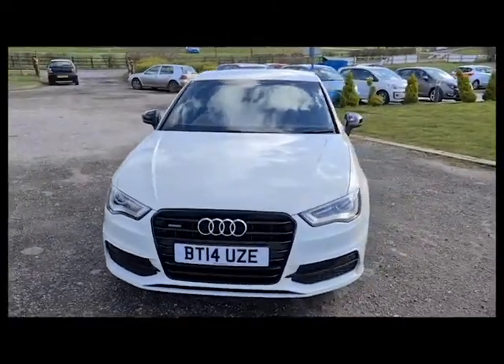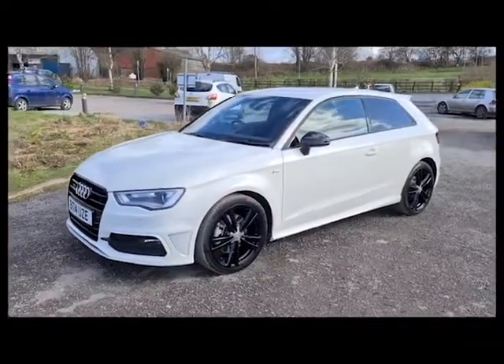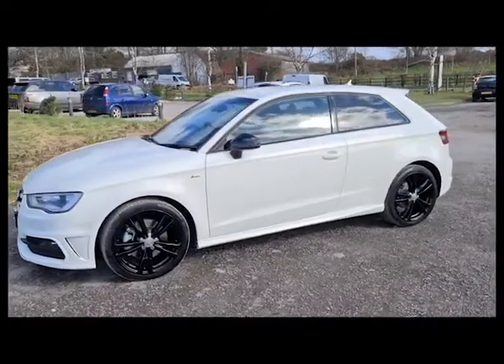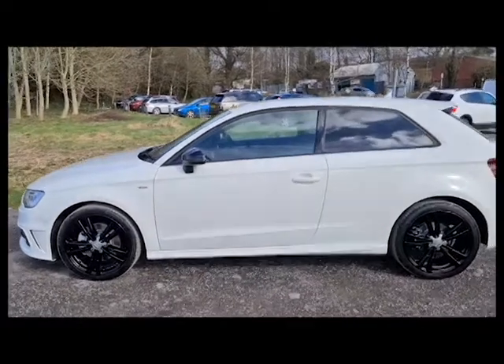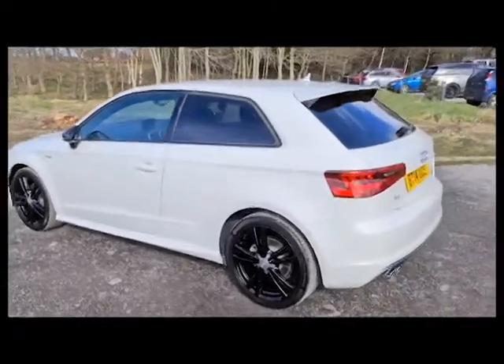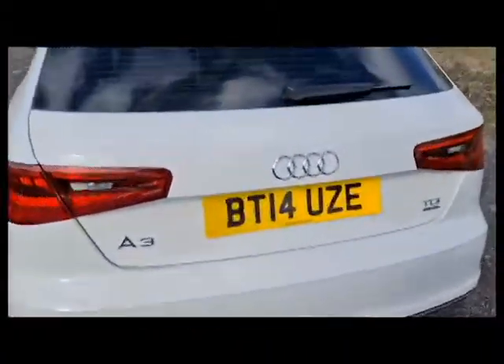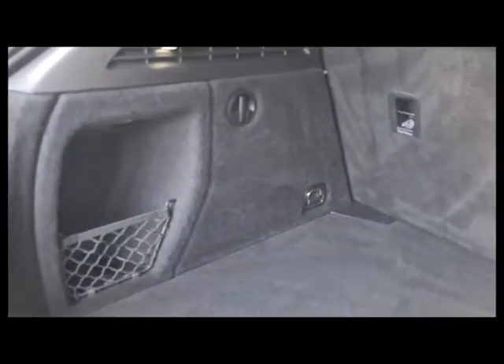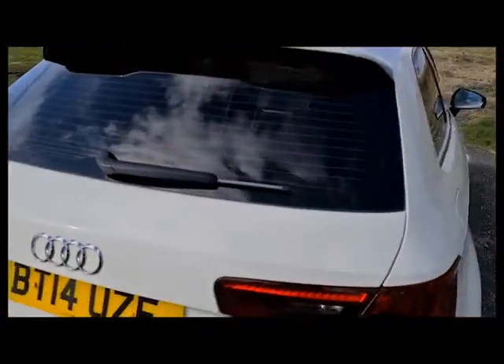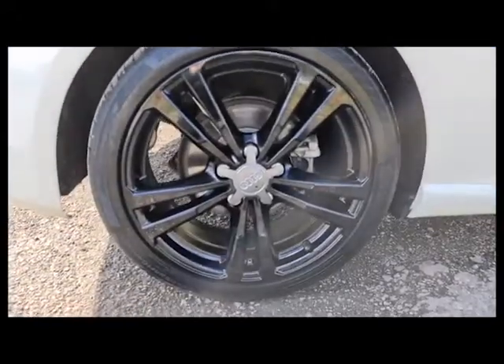2014 14-plate Audi A3 Quattro S-line with the de-chroming styling pack — a really nice feature. Daytime running LED side lights, four completely unmarked unscratched 18-inch alloys, black wind mirrors colour-coded with the wheels, privacy glass, short thin antenna, spoiler, rear sensors, and a really nice size boot. This vehicle is free of any major marks, dents or scratches, and here's one of those alloys — absolutely spotless, not a single mark.